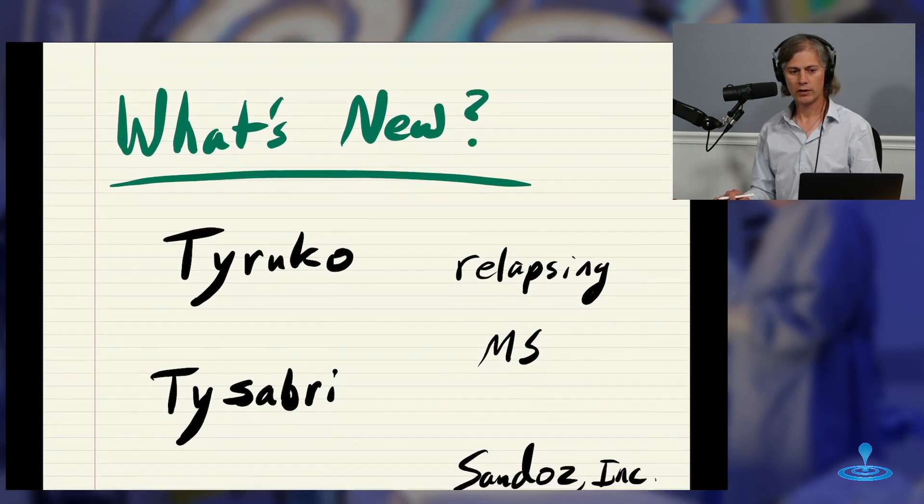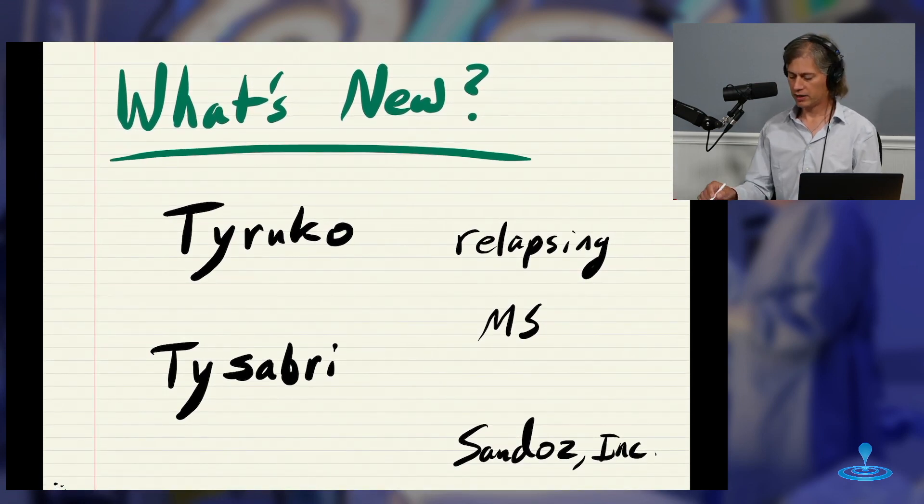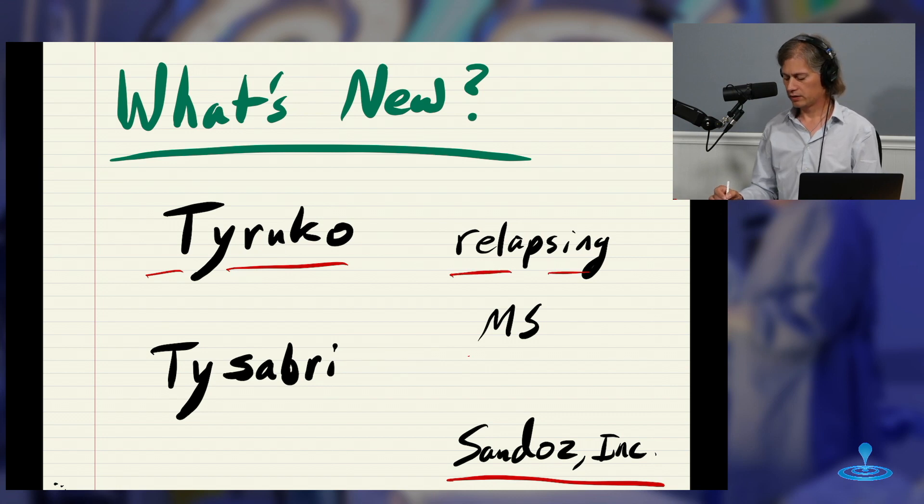So what's new? Well, this is the new biosimilar. It's called Tyruco, by the company Sandoz Inc., and it is for relapsing multiple sclerosis. Again, this is not medical or legal advice — talk to your doctor if you have any thoughts about this. We're just fascinated by the clearance processes for these things that are neither drugs nor devices, but are biologics.